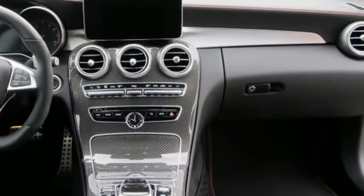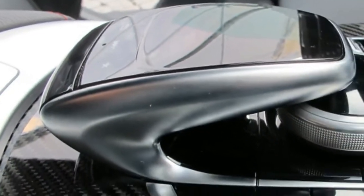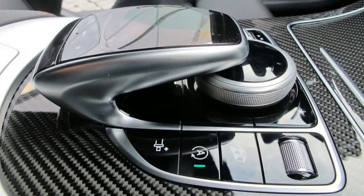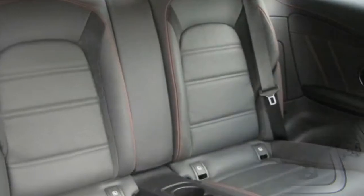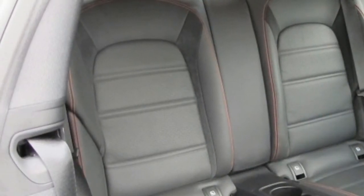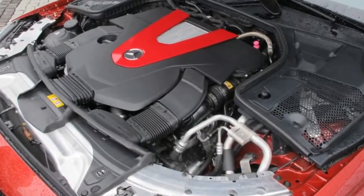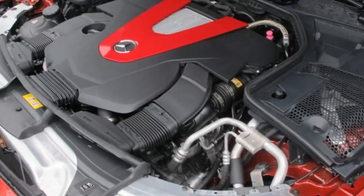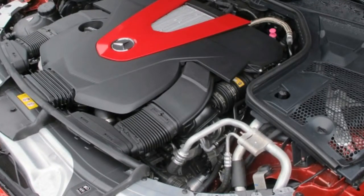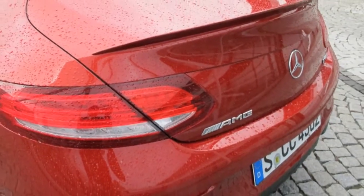The new AMG 43 lineup includes variants built on the C-Class coupe, convertible, and sedan, as well as a pair of GLC crossovers, the GLE coupe, the E-Class sedan, and the SLC Roadster. The 43s replaced the Mercedes-Benz 450 AMG Sportline, which was a mouthful from the outset. The new alphanumeric name is more in tune with the names AMG engineers use top to bottom, and the smaller 43 number reflects the performance compared to AMG 63 models.